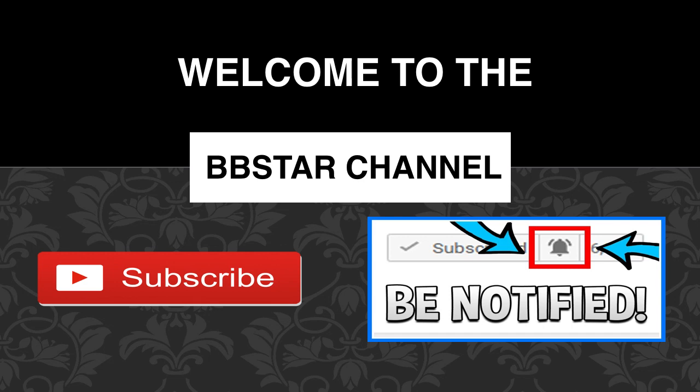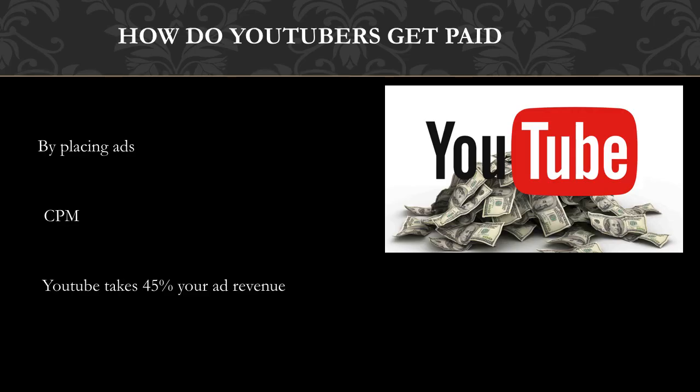Welcome to the BB Star YouTube channel. Click on that little red button to subscribe to my channel to get the latest videos on how much your favorite YouTubers earn, and click on the bell notification icon to get post notifications and never miss any new videos. So how do YouTubers get paid? They make money by monetizing their videos with ads running through them.